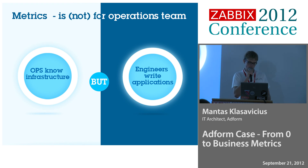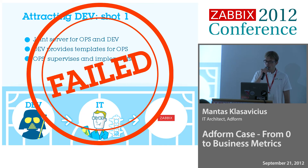We turned to developers and said, could you help us with that? We made the plan: developers, you write the applications, you will make a template for your applications. You will give them to the IT guys, the operation guys. They will check them — are they correct? — and they will put them into Zabbix. We thought it was a really great plan. We will succeed straight away. But it wasn't so. We failed.